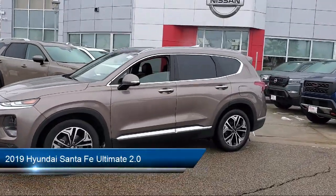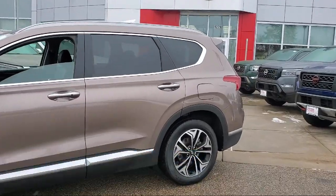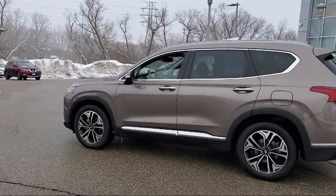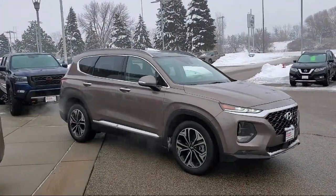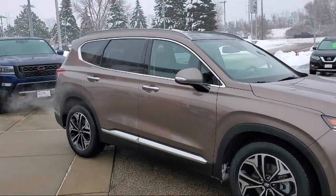It comes equipped with Navigation, Apple CarPlay and Android Auto, Rear View Camera, Heated Door Mirrors, Heated Rear Seats, Leather Steering Wheel with Auto Tilt Away, Outside Temperature Display, Infinity Premium Audio System, Ventilated Front Seats, Parking Sensors, and has less than 25,000 miles on the odometer.